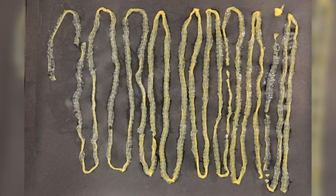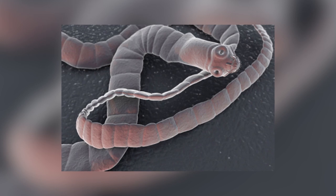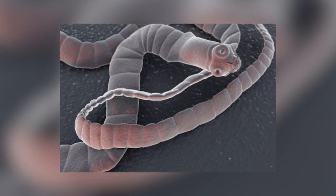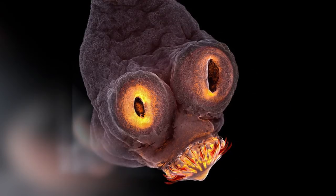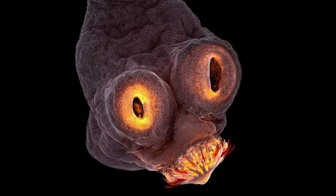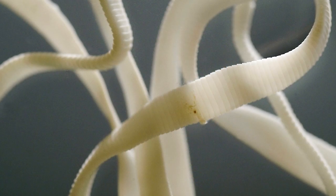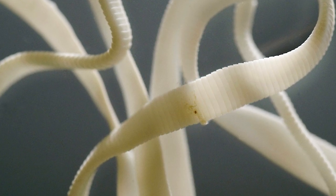You've probably seen images of fully grown specimens that have been removed from a patient, and if that's not horrifying enough, just wait till you see what they're like up close. This image of the head of a tapeworm shows how well adapted they are to latch onto your insides, and although those might look like eyes, they are in fact suckers that further help them to stay in position. No wonder it's so difficult to get rid of them.